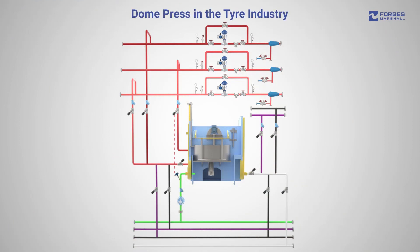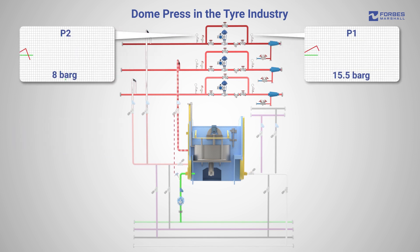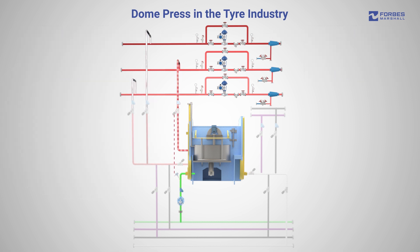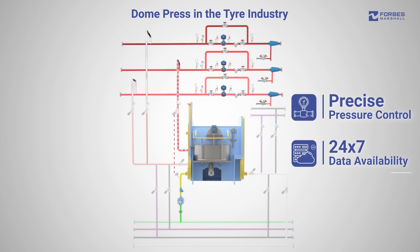In a tyre plant, precise pressure control in the range of ±0.5 bar gauge is key to the production process. It is typically seen that fluctuations in process pressure can result in 2–3% rejections and an increase in steam consumption in the range of 3–5%. The Measertrol not only helps address this issue of precise pressure control but also provides 24 by 7 availability of data, which helps reduce process downtime.